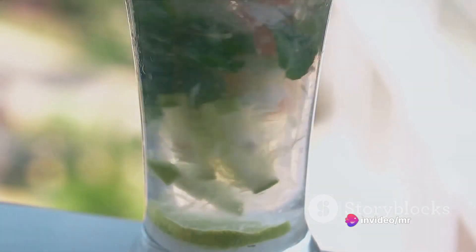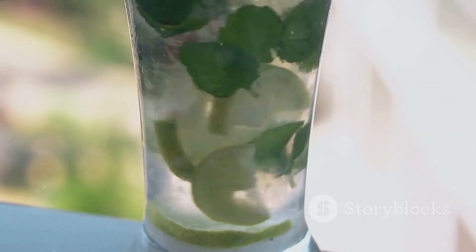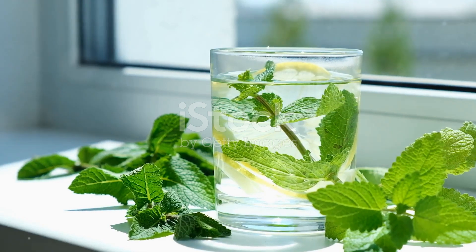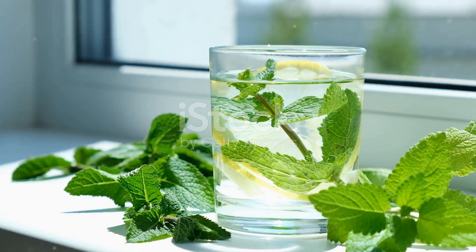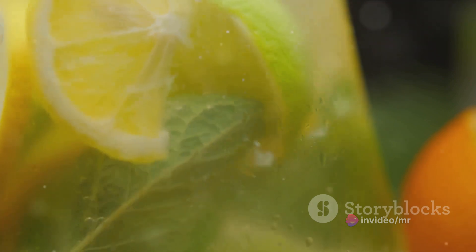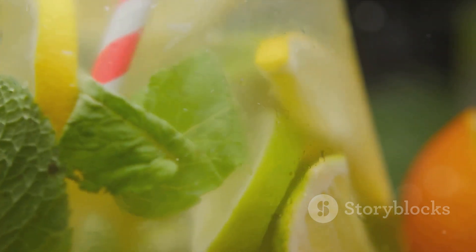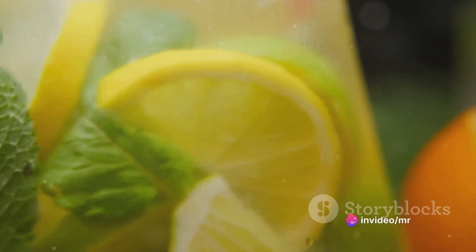Ever wondered why belly fat seems so stubborn? Well, it's a common question, but today we're about to tackle it head-on with a powerful belly fat burner drink. This recipe is not only refreshing, but also packed full of ingredients known for their fat-burning properties. Let's dive right in, shall we? Our main ingredients for today are cucumber, lemon, ginger, and mint. Each of these ingredients plays a crucial role in boosting metabolism and aiding in weight loss.